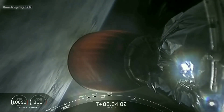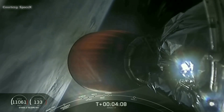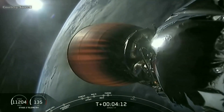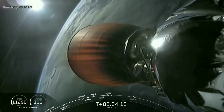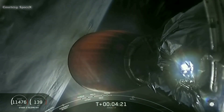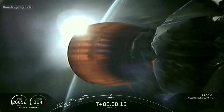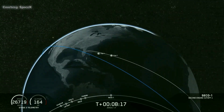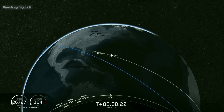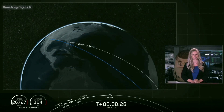The Merlin vacuum engine continues to be on power. Trajectory looks good — stage two is right in the middle of the predicted path. Avionics reports their systems are nominal. We are go on Falcon 9 carrying Amos-17 to the parking orbit, the first of two orbits for today. Second engine cutoff has occurred and we are in good orbit.